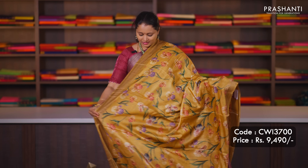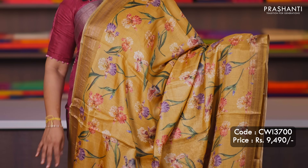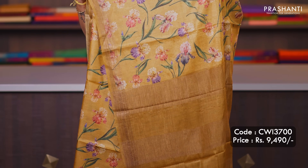Mustard — another pretty colour, with antique zari woven borders on either sides. Floral digital prints running all over the saree, very classy and elegant. Printed pallu and a matching zari striped blouse with prints, priced at ₹9,490.